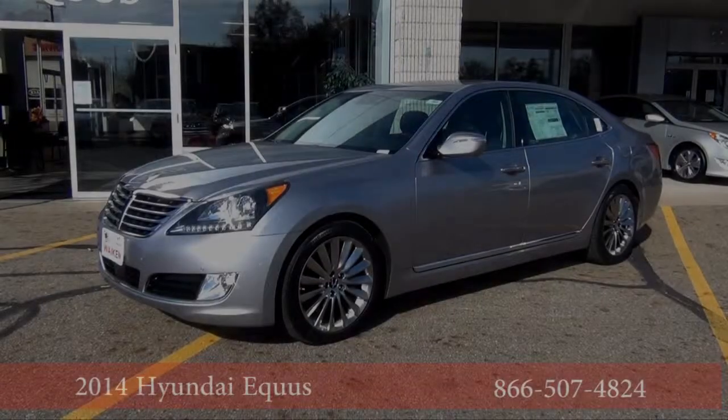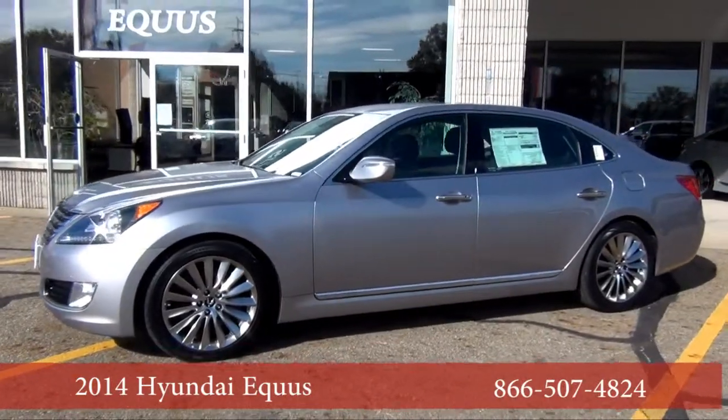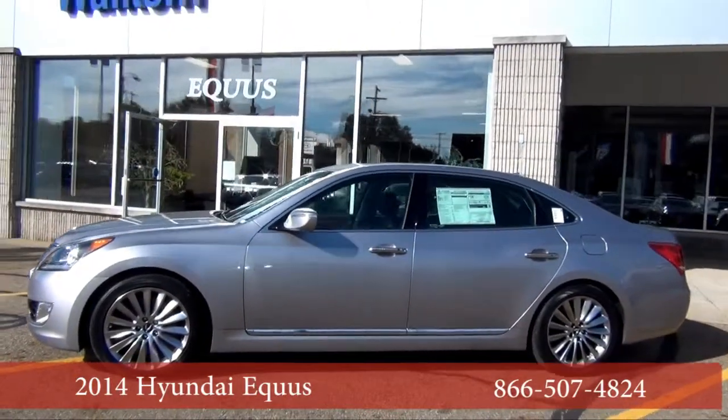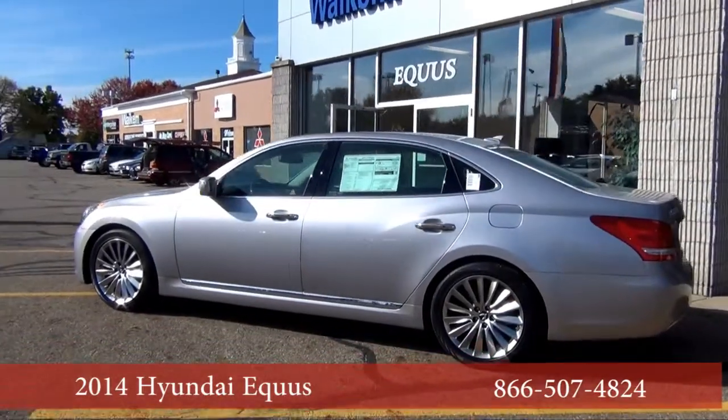High-tech amenities, state-of-the-art safety features, and quality craftsmanship. Hyundai brings all of these together in a luxury sedan: the 2014 Hyundai Equus.